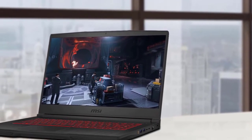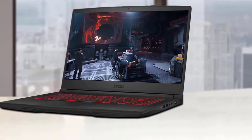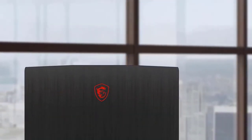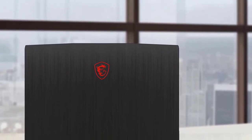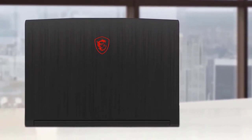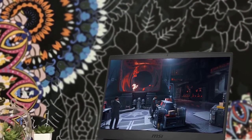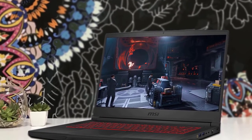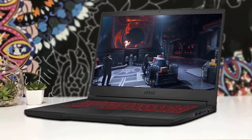MSI marketing never boasts color accuracy statistics for its display, but from our user experience it's a decent panel with good viewing angle and color reproduction. The actual gaming experience is pretty decent. The Intel Core i5-9300H and NVIDIA GeForce GTX 1660 Ti pair up nicely without causing major bottlenecking. You're getting a lot of gaming power from the MSI GF65 GTX 1660 Ti for under $1,000, especially considering that slower GTX 1060 laptops launched at even higher prices.